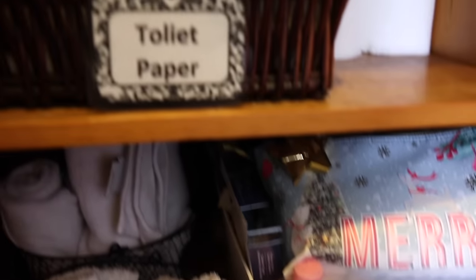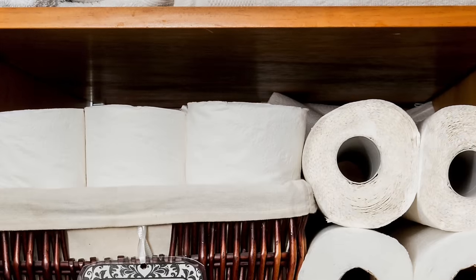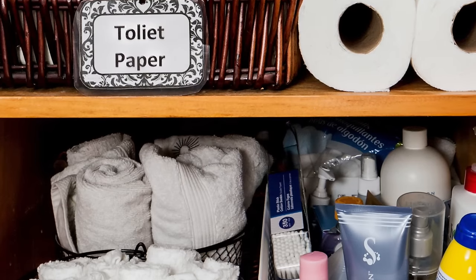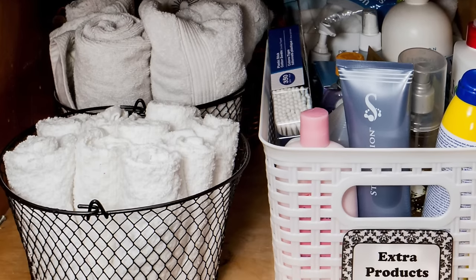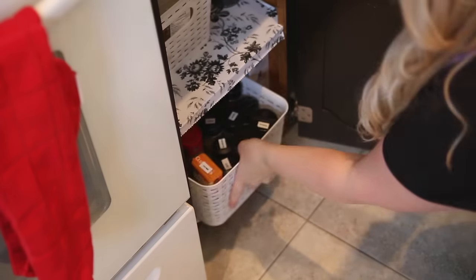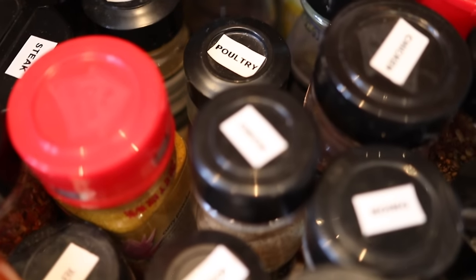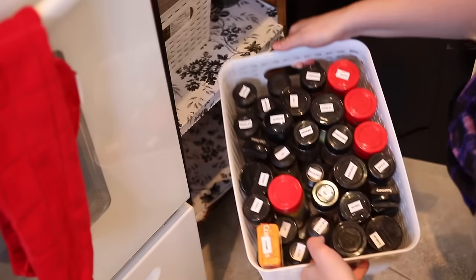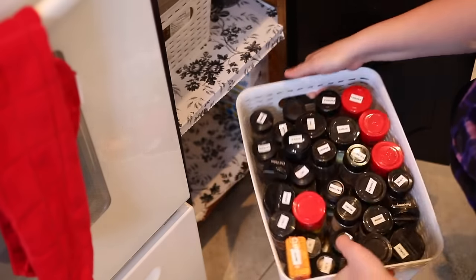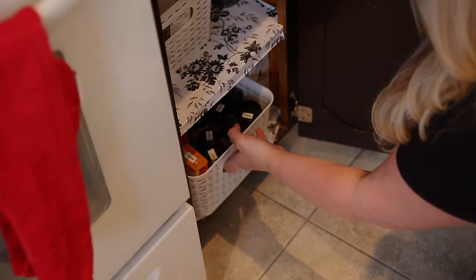My go-to organizing product has got to be these white woven bins — they look like fake wicker. I think they're perfect for medicines, makeup, anything that could spill or make a mess, because you can easily wipe them out but they still look really pretty. Add some labels and you can organize just about any space. I also use the same exact bins in my kitchen, especially for spices. I love that you can just bring up the spice bin, put it right on the counter when you're cooking, then put it back when you're done.